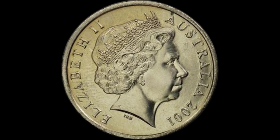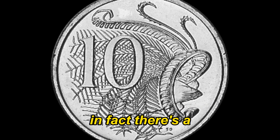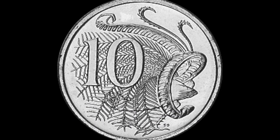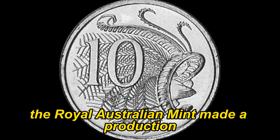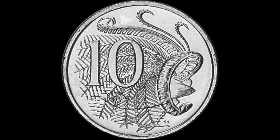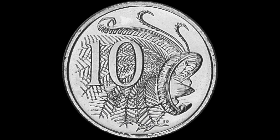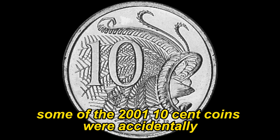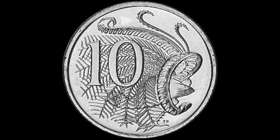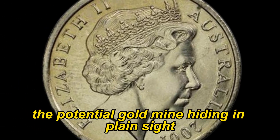Let's start with the basics. The 2001 Australian 10-cent coin isn't your average spare change. Back in 2001, the Royal Australian Mint made a production error that would later make a handful of these coins incredibly rare and valuable. It all comes down to a tiny detail — a minting mistake that went unnoticed at the time. Some of the 2001 10-cent coins were accidentally struck with a double rim, creating a distinct and rare variety. These coins slipped through the cracks, making their way into circulation without anyone realizing the potential goldmine hiding in plain sight.